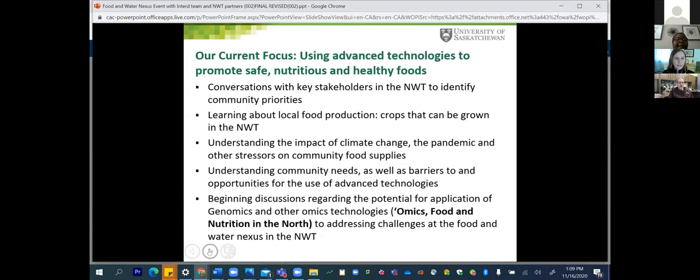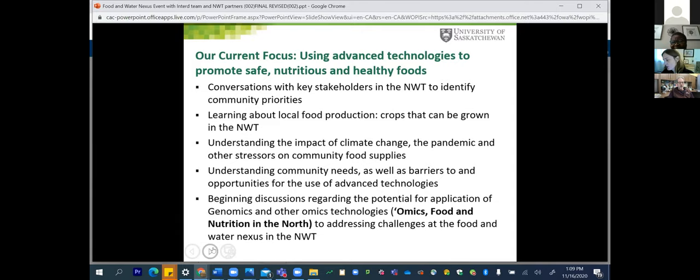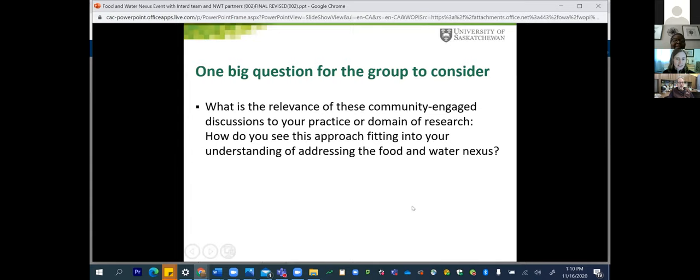The session moderator asked Carol to wrap up, noting they were about eight minutes along. Carol indicated the remaining content could be read, and her big question for the group concerned the relevance of community-engaged discussions as we look at understanding food-nutrient interactions. She noted that some of those themes had already been discussed during the morning session, so they moved along.